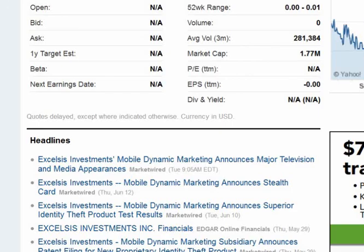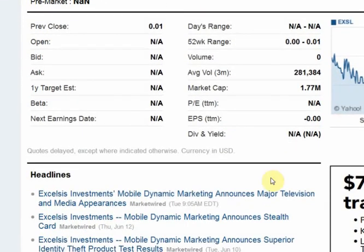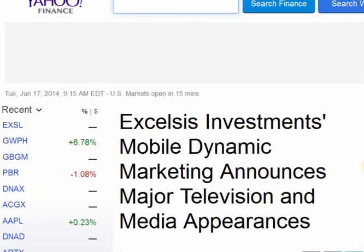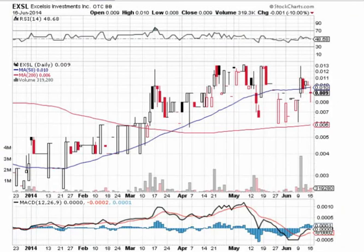Also want to point out that we got some news out on EXSL this morning. If you go to Yahoo Finance, you can see this just came out at 9:05 — Excelsis Investments' Mobile Dynamic Marketing announces major television and major media appearances. That's going to be good in terms of the company getting some additional exposure and getting out in front of the investment community. Definitely want to go check out today's news.